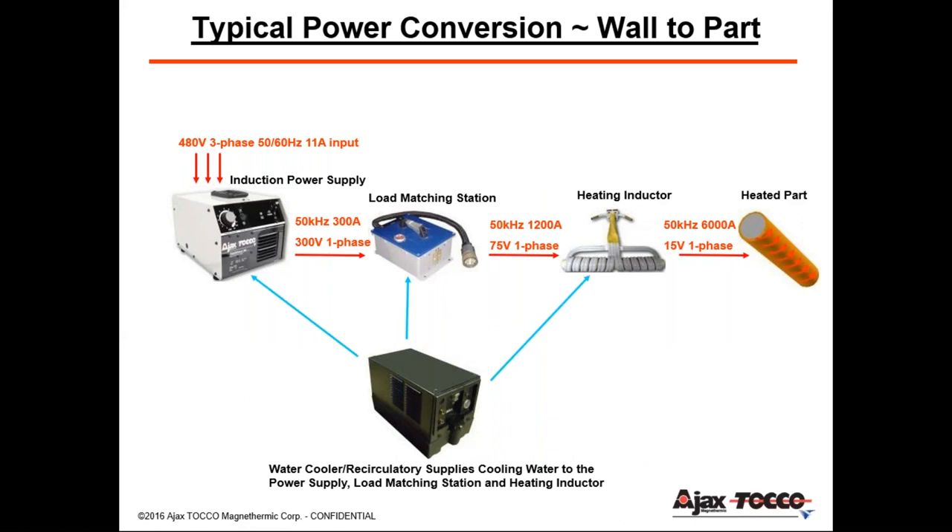Power conversion — how does all this work? Starting with the part on the far right, this is what we're all concerned about: heating the part to make money, whether it's a connecting rod, valve seat, or crankshaft. Starting with the power supply on the left, rated at 480 volts, 3-phase, 50 hertz, and 11 amps, it is then converted into a single-phase output with a much higher current — a thousand times the frequency — and a lower voltage that goes through the transformer. This magnifies the resistance of the induction heating coil, generating the power needed to heat your part, working at about 6,000 amps. Due to these high currents, we need to water-cool these components.